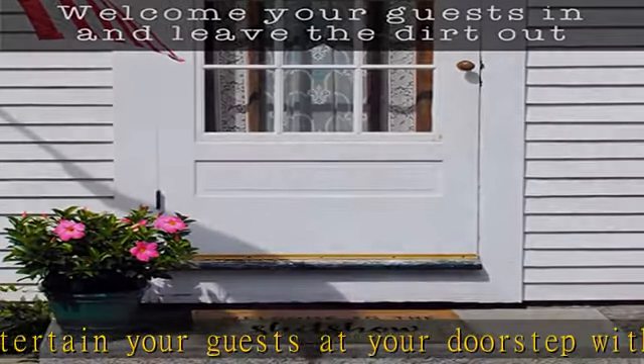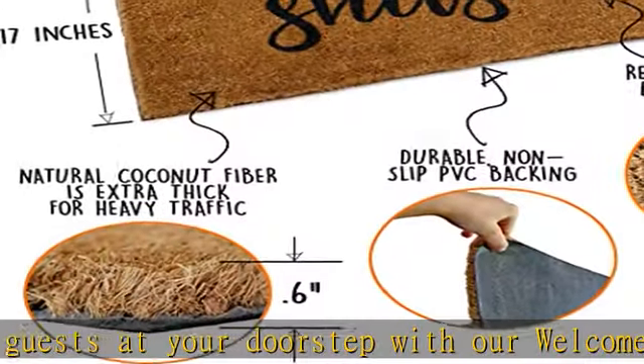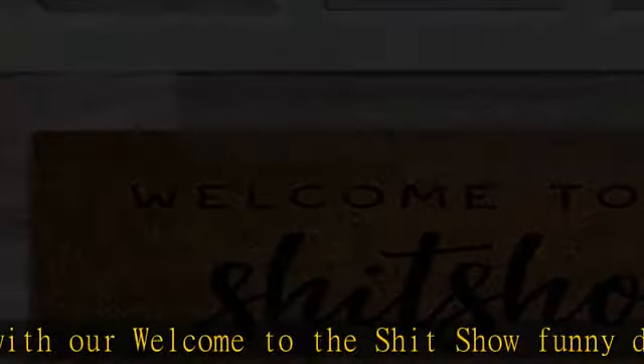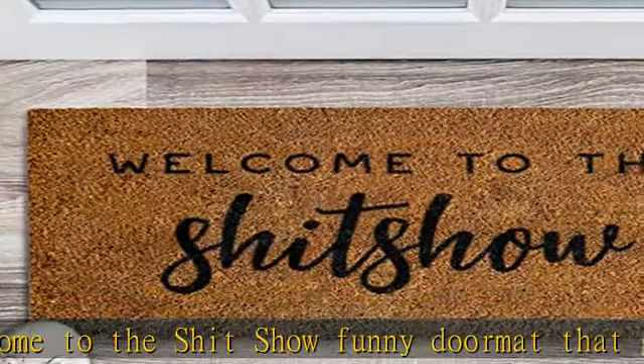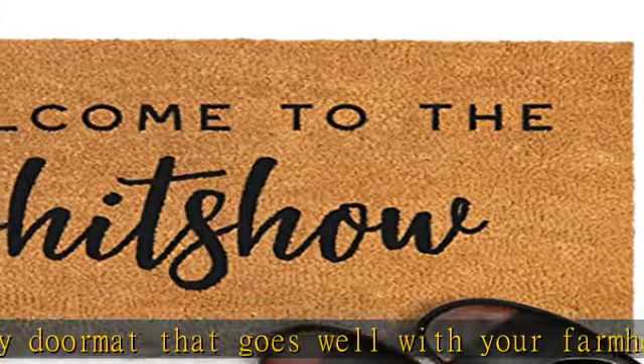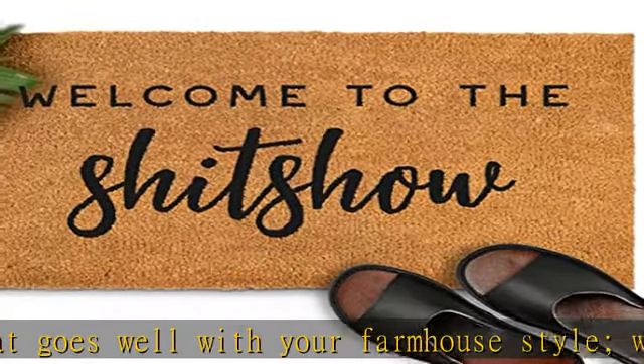Our funny welcome mat for front door is made from tightly woven cocoa fibers, 0.6 inch in height, to endure frequent outdoor use. Choose from a variety of funny outdoor doormats with paint that goes right into the fibers so your front doormat won't wear off too quickly.